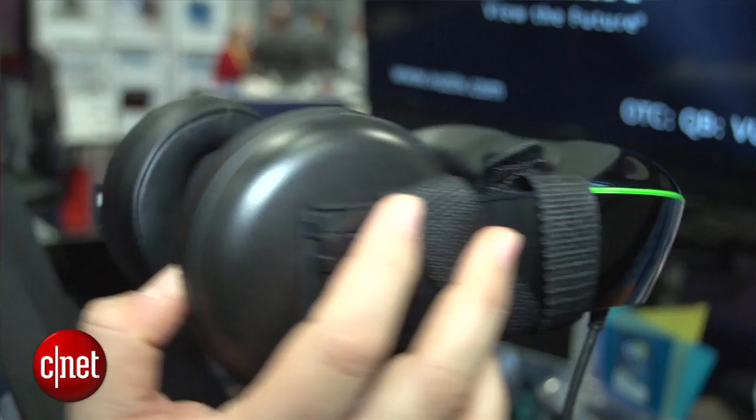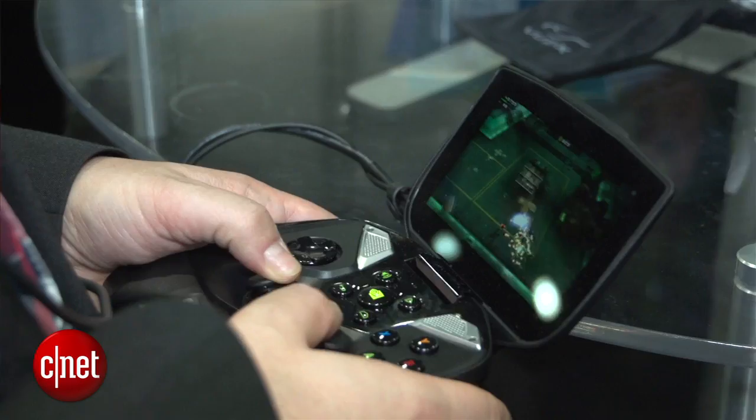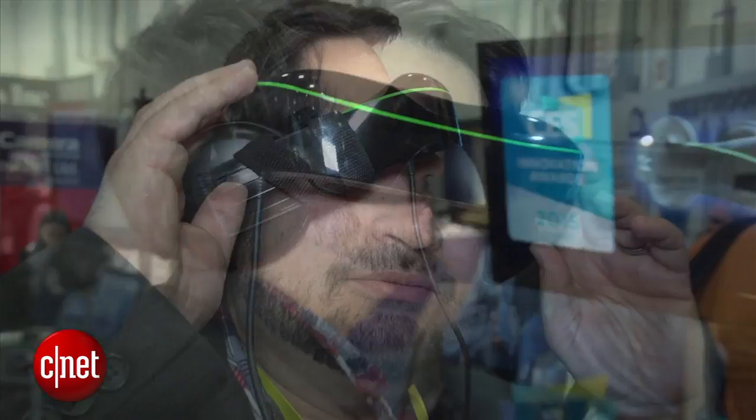They work via HDMI, so you can connect these to any video source. You can connect them to your phone, Nvidia Shield for gaming, or PC. It can do 3D content, although you need a 3D source input to be able to do that. The screen looks really nice in there and it fit over my glasses too.